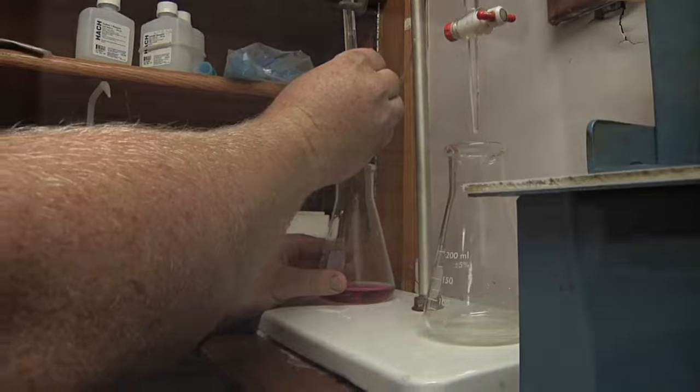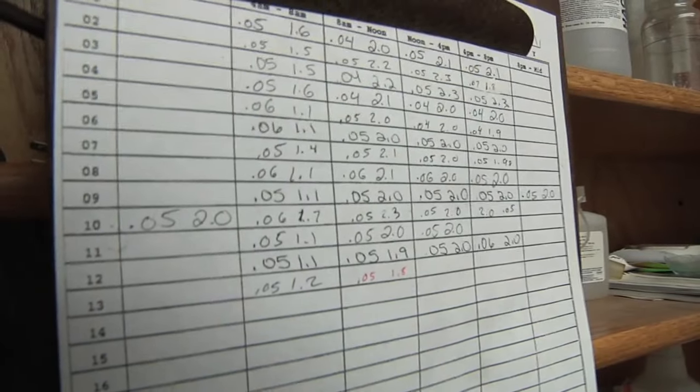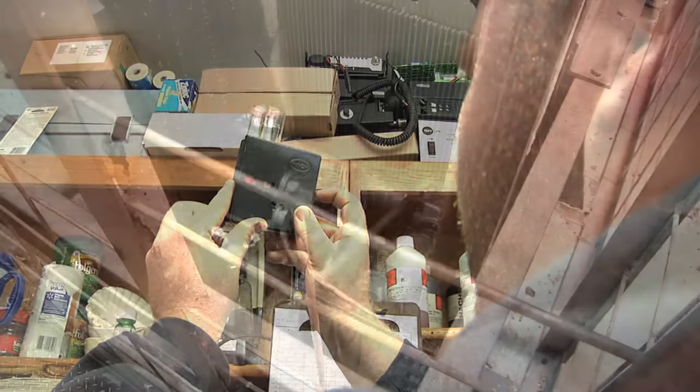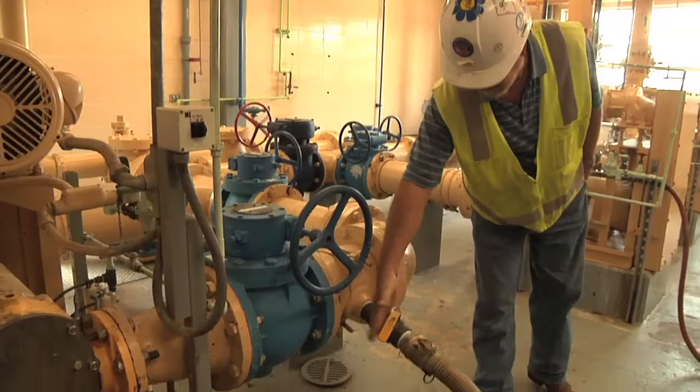A lot of chemistry and a lot of algebra. We use formulas throughout the day very heavily. Everything we have has a formula to it and you can't really figure anything out unless you have a formula to get that final answer.